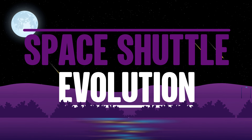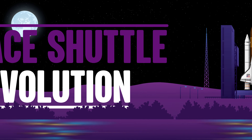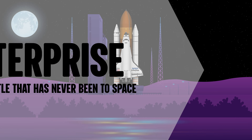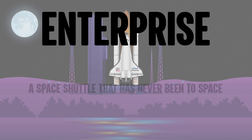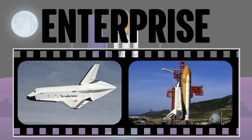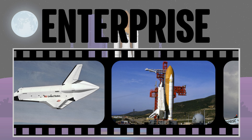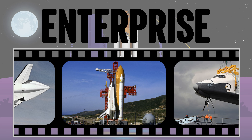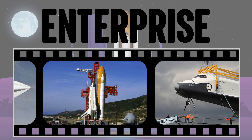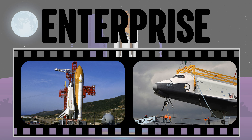Welcome to our exploration of the history of the space shuttle's evolution. Enterprise — a space shuttle that has never been to space. NASA's first space shuttle was designed for atmospheric flight testing only. It never got into space. However, its dimensions were the same as those of the following space shuttles, so that the two-man aerodynamic tests were relevant. The Enterprise space shuttle was also used to check the launch ramp.